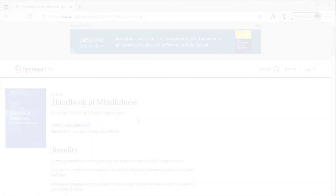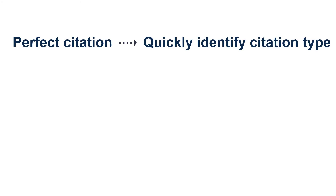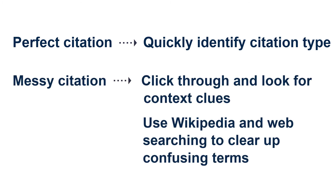Some citations are formatted perfectly and even tell you what you're looking at — that's great! But for those real-world instances where things aren't so perfect, whether in a database or on the open web, remember to click through and take a closer look. The context clues of the site where the item was published often provides enough information for you to understand what kind of source it is. How do we move from the source to reading the full text? We'll cover that in the next two lessons.